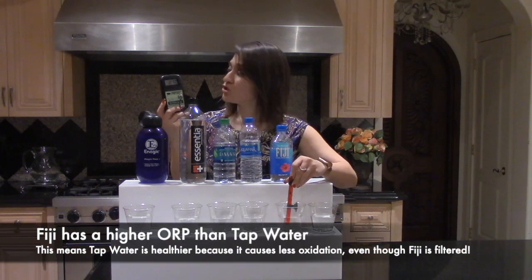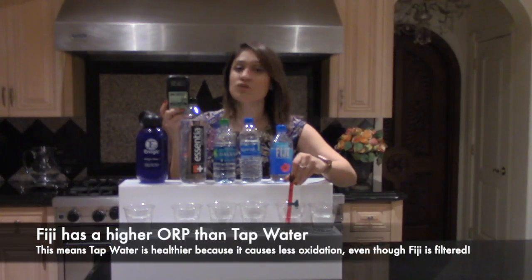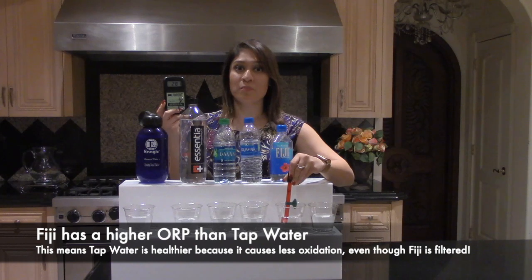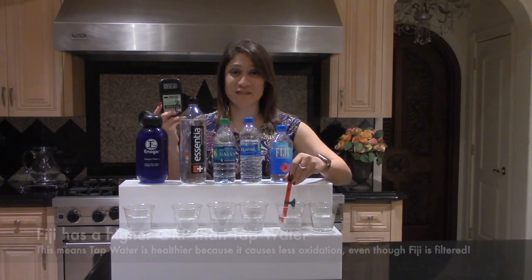Fiji is actually rising to 275, which means that it has more oxidation than tap water. Our bottled waters have more oxidation, which means that they're actually causing sickness and aging.